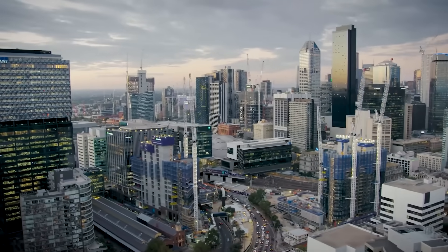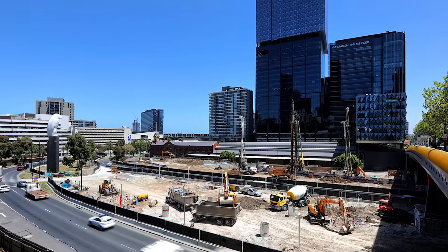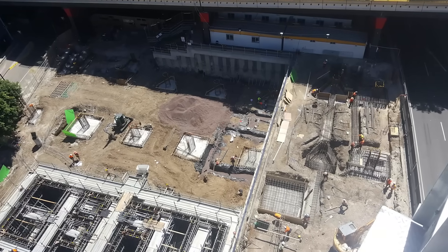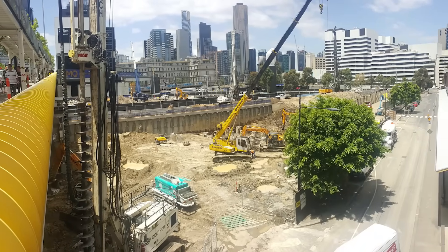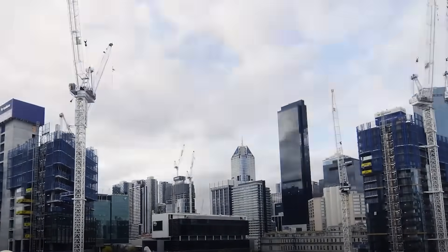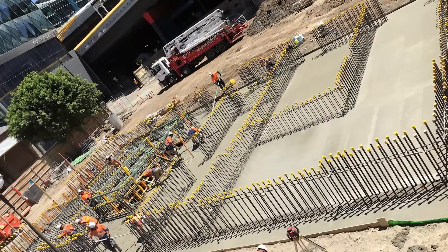So how do you start building on a site that is not only historically significant, but also an engineering nightmare? The ground conditions at Melbourne Quarter were extraordinarily complex. The site had a thick, hard layer of ancient volcanic basalt rock near the surface, but underneath that was a soft, unstable mix of clay and silt known as the Werribee Formation. Building a skyscraper here was like trying to build on a dinner plate sitting on top of jelly — any mistake and the ground could shift with disastrous results.